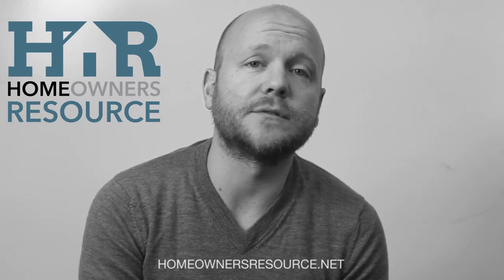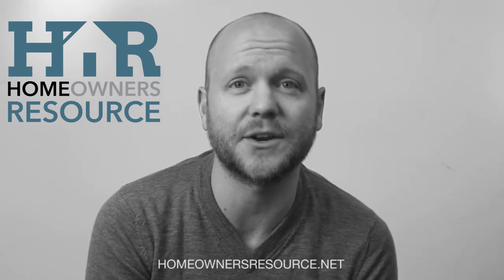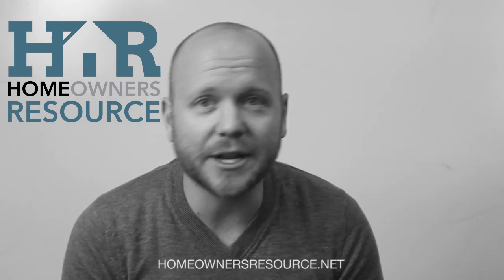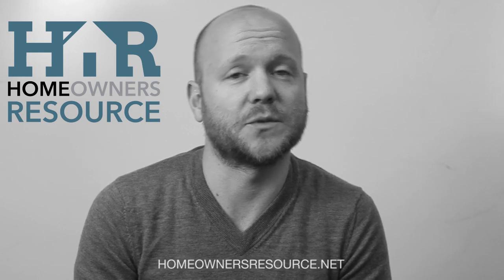If you want to take it to another level, join our Homeowners Resource concierge service, where you can offer your clients a customized concierge level service for moving utilities, hooking up internet and cable, and even handle their home security needs. And not only is it free, you and your clients get other free benefits as well.